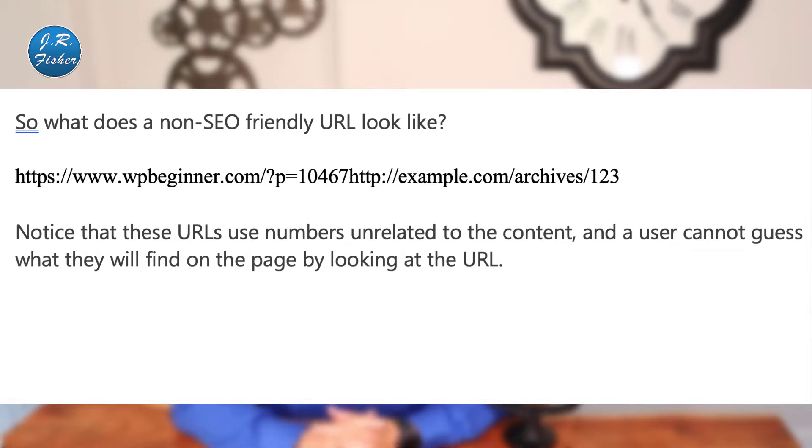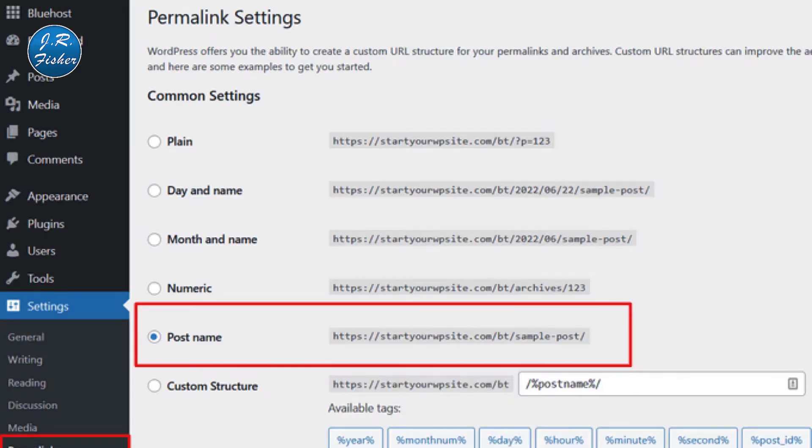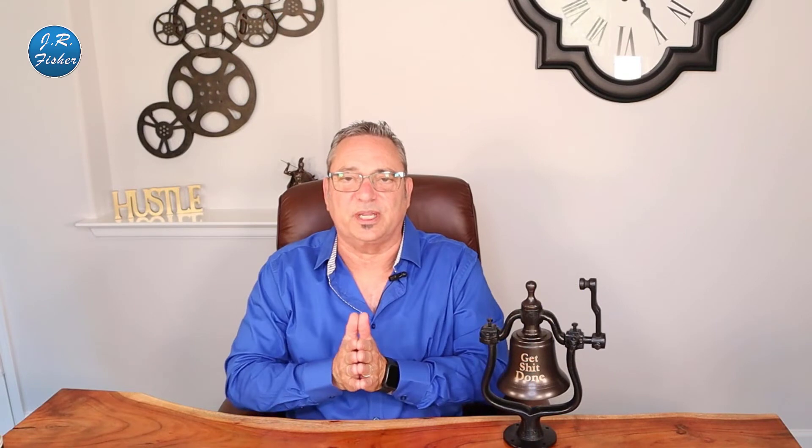Using an SEO-friendly permalink structure improves your chances of getting better positions in search results. To update it, visit Settings > Permalinks, select the Post Name option, and click Save Changes. However, if your website has been running for more than six months, don't change the permalink structure unless you're currently using the numbers option. If you're using day-and-name or month-and-name, continue using that — changing it on an established site will cause you to lose social media share counts and risk losing existing SEO rankings. If you must change it, hire a professional to set up proper redirects.